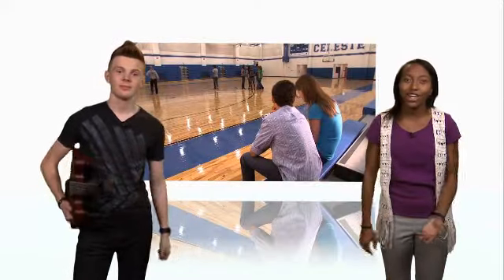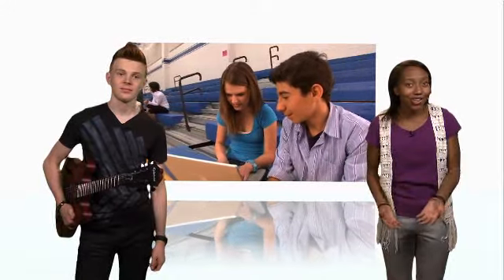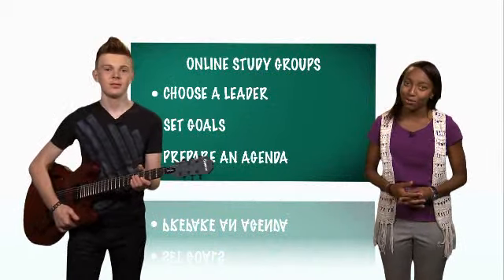With extracurricular activities, sports, and more, it's hard to get everyone together at the same place at the same time. So it's easy to meet and study online. But to be successful and help you make the grade, here are a few tips for participating in online study groups.